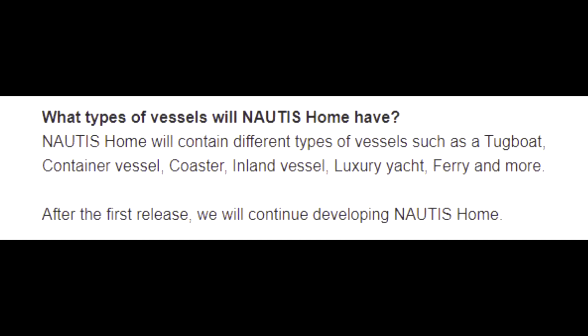What types of vessels will Nautis Home have? Nautis Home will contain different types of vessels, such as a tugboat, container vessel, coaster, inland vessel, luxury yacht, ferry, and more. After the first release, we will continue developing Nautis Home.